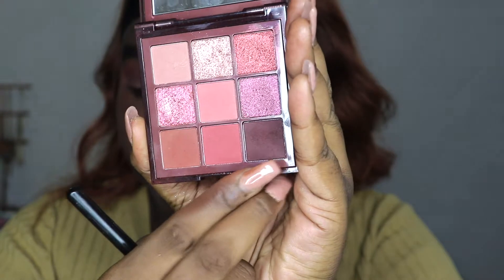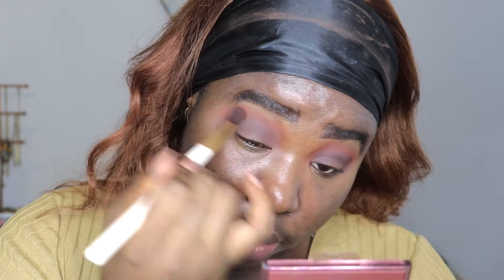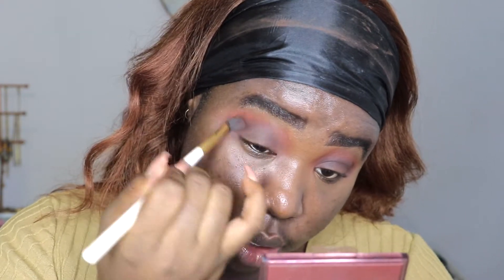So I'm going to go into my Huda Beauty Nude Rich Palette and go into this brown right here, building that up and putting it in my crease and outer corner. Just going into my brush that has Aida on it, blending this out with no extra product, making sure it is blended.